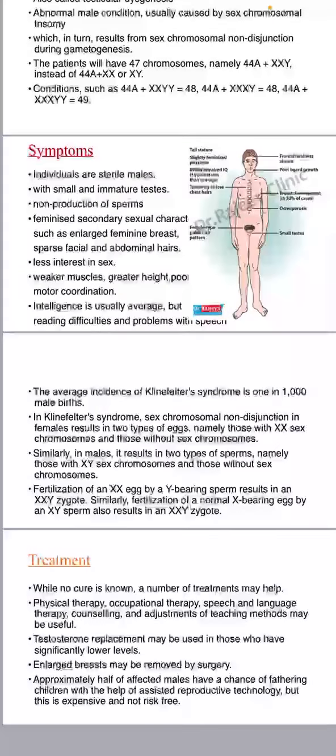The average incidence of Klinefelter syndrome is 1 in 1,000 male births. In Klinefelter syndrome, sex-chromosomal non-disjunction in females results in two types of eggs: those with XX sex chromosomes and those without sex chromosomes.